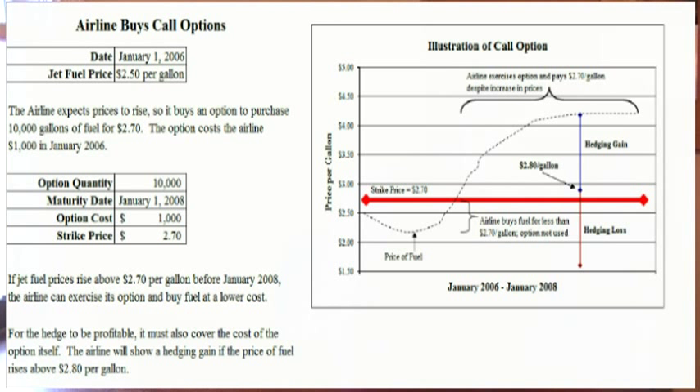In this example, the date is January 1, 2006, and the current price of jet fuel is $2.50 per gallon. The airline thinks prices may rise, so it will buy an option to purchase 10,000 gallons of fuel for $2.70. This is greater than the current market price, but the airline has the right to exercise this option all the way through January 1, 2008. That means that if at any point in that time period the price rises above $2.70, the airline can exercise its option and buy 10,000 gallons of jet fuel at a price below market value.